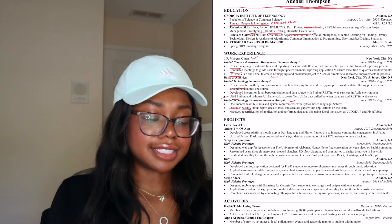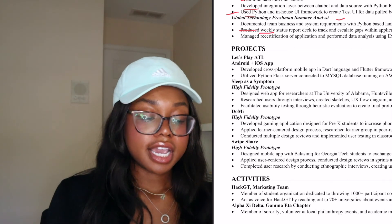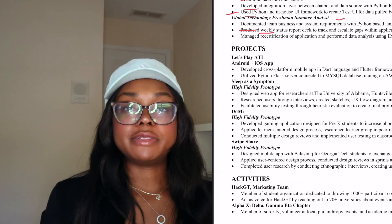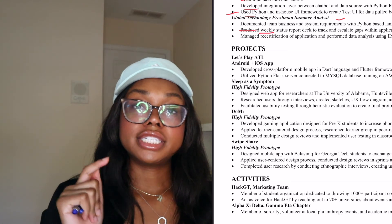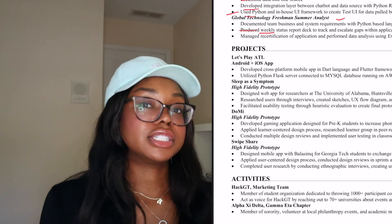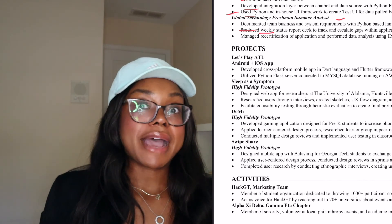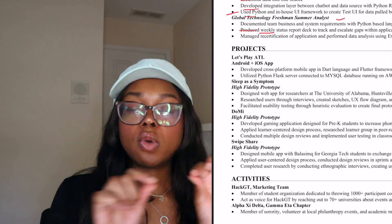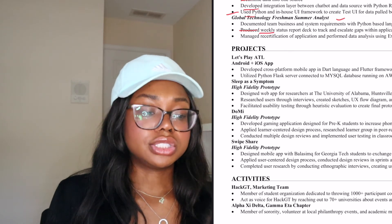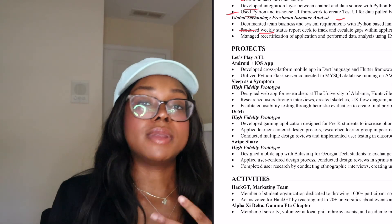Finally, we have the activities section. I have that I was part of Hack GT on the marketing team and that I was in a sorority. I kept these pretty minimal. Having activities on your resume is necessary — it humanizes you and shows you have different interests beyond just coding and school. Some people also add a one-liner of hobbies, which is a great conversation starter. If you have a unique hobby, put it on there.